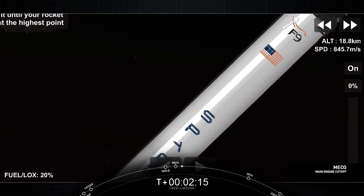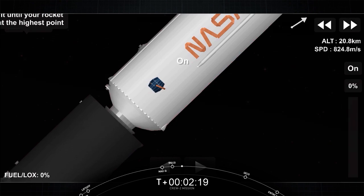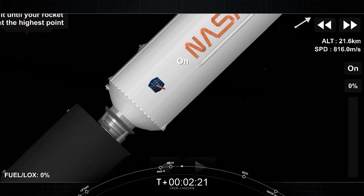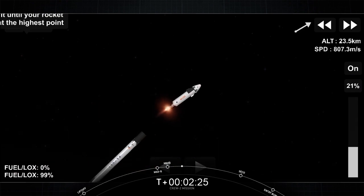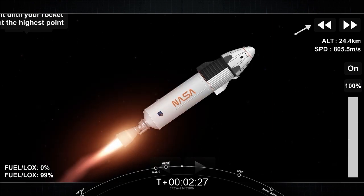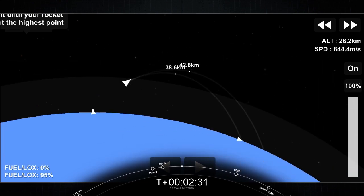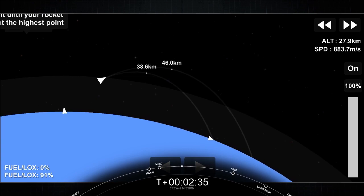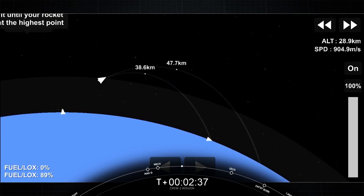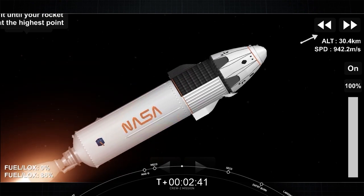Acquisition confirmed. Acquisition of signal now. And ignition — we have ignition of the second stage. You see the green flash of that T-tip fluid. The expansion nozzle on the second stage Merlin vacuum glowing that bright red that we like to see. Good performance on the second stage so far.